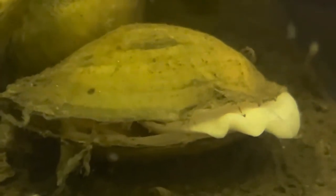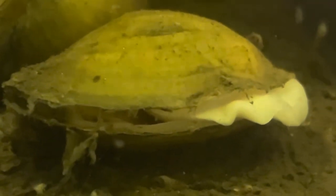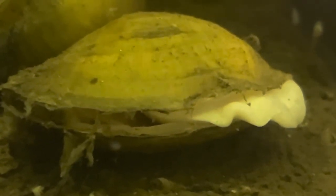Clams hibernate out in nature in the wild, so they can withstand freezing temperatures up to about 80 to 90 degrees. In your fish tank, I don't even know if they will hibernate — we will find out.